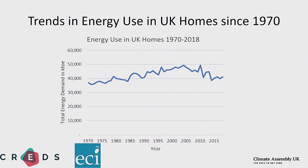I'm going to focus on homes. This graph shows how much energy we've used in all our homes put together in the UK in each year from 1970 through to 2018. It's a bit of a wiggly line because in any one year it really depends how cold the winter is. But what you can see about the general trend is it goes up until about 2004-2005 and then it starts to go down.